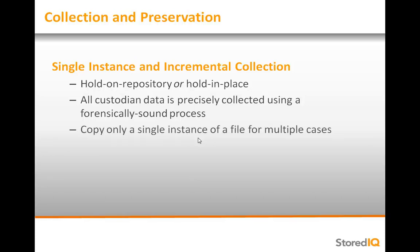In instances where the same files are relevant for multiple cases, StoredIQ will copy and place on legal hold only a single instance of that file. If that file is required for multiple matters, each matter will utilize that single copy, saving storage space as well as the time and bandwidth required to collect the data.